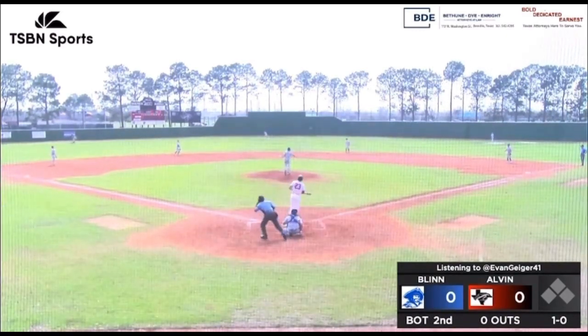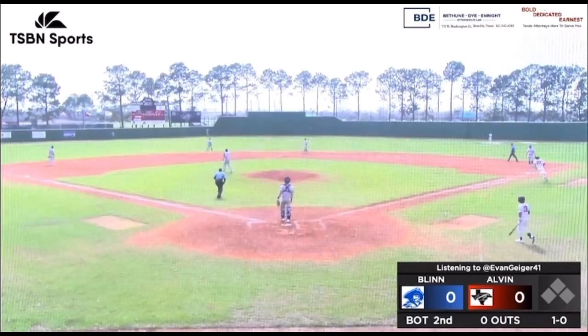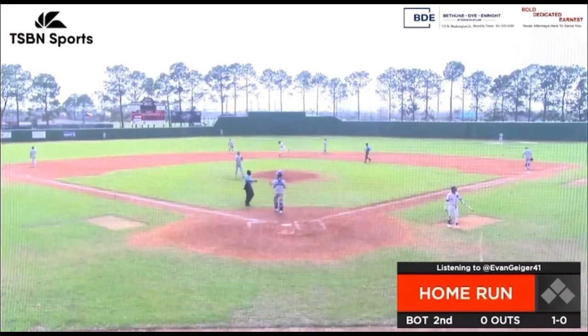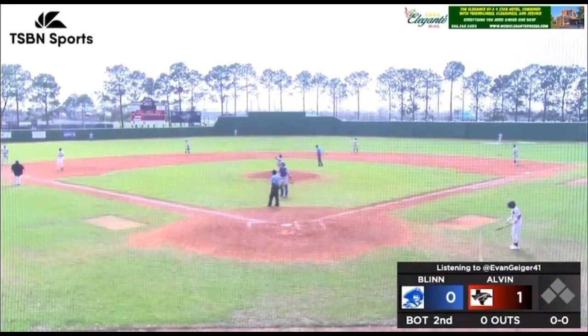This is high in the air to left center. Center field ranging back and that ball is G-O-N-E, gone. Daniel Burroway with a ton of pop in his bat and he shows it to you there. 104 off the bat, got an 87-mile-an-hour pitch right down Broadway.